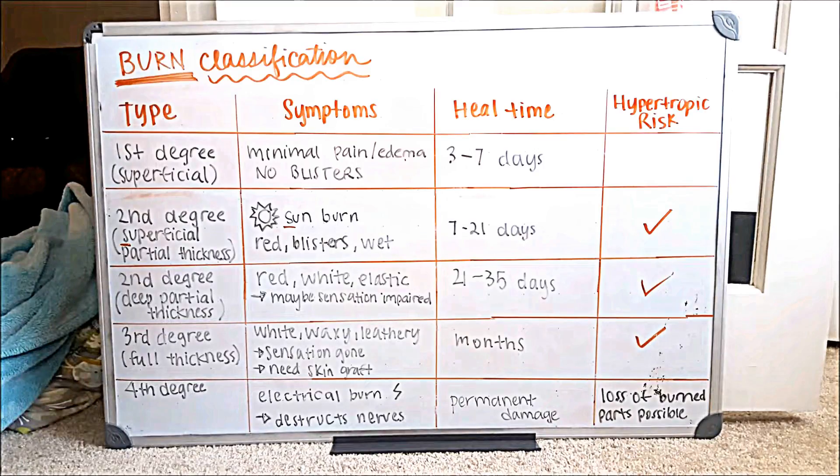Hey everyone, what's up? I hope you're all doing well and I'm sending you all great vibes if you are studying or reviewing this content with me. Thanks for being here. This video is going to cover burn classification as well as a little bit about burn intervention and the rule of nines. I decided to put the classifications in a chart to make it very straightforward. I hope it's helpful.